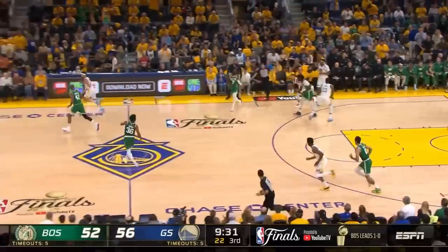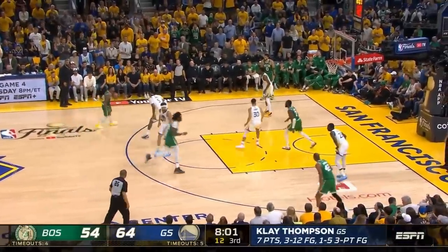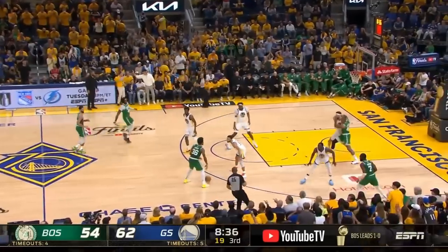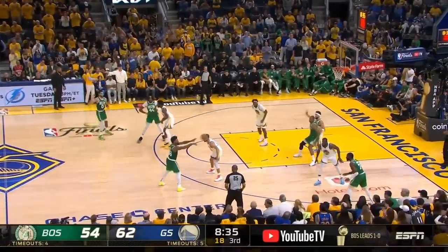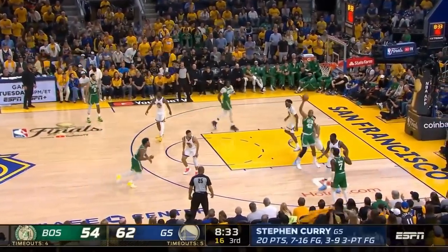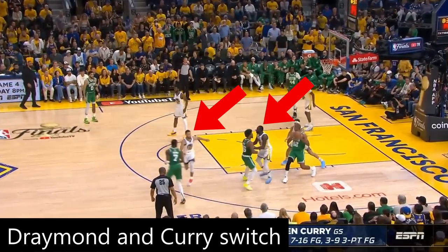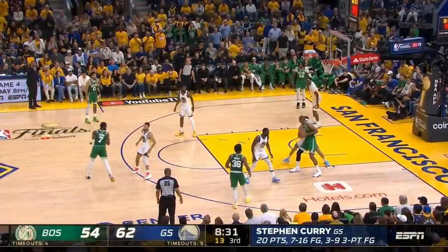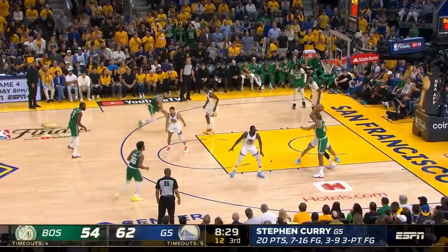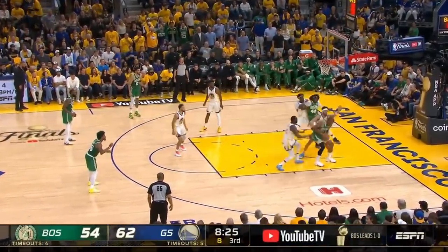While we did just see a trap, the majority of the time the Warriors will switch screening actions. On this play we see Klay Thompson cross-matched against Al Horford in the post. The Celtics actually run the Warriors' pet play, which is split action, but the Warriors switch to not allow an open three. The downside of switching is that it should theoretically leave you at a disadvantage in the post on mismatches, but Klay Thompson is so sturdy here and doesn't give up any ground, forcing Horford into a bad shot.